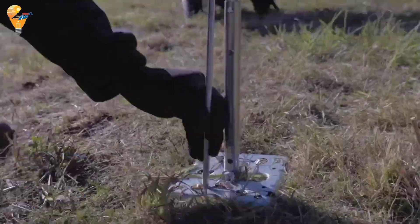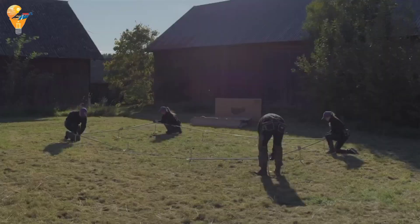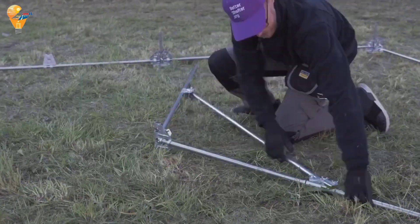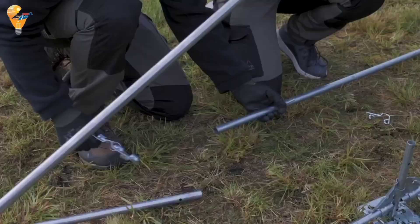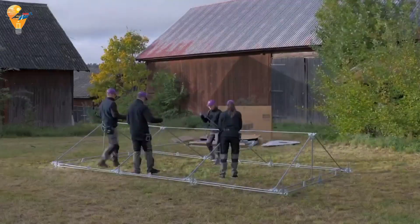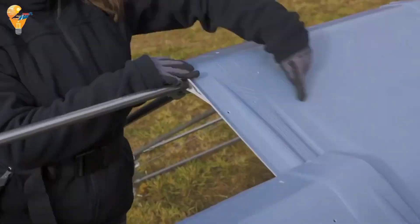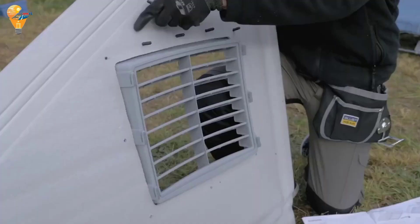Exploring a life-changing innovation in the world of emergency housing: the Better Shelter. This incredible shelter is providing safety and dignity to those in need around the globe. The Better Shelter is a modular, temporary housing solution designed to offer safety, dignity, and comfort in emergency situations — a game-changer for displaced families and communities. Inside, it is designed to be simple yet functional, providing ample space for a family with separate areas for living and sleeping.